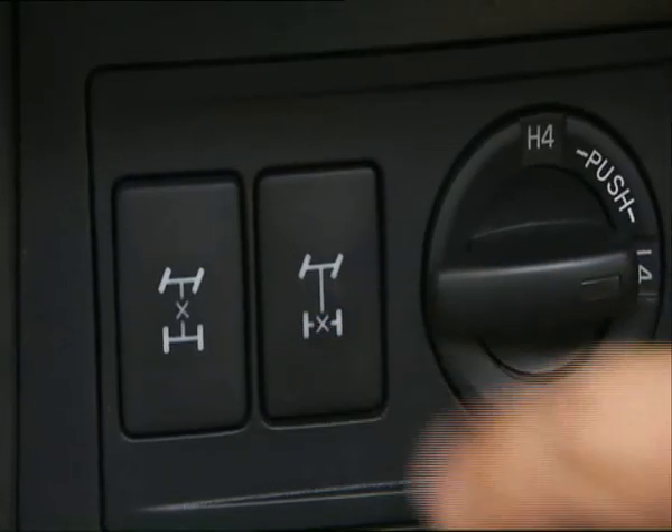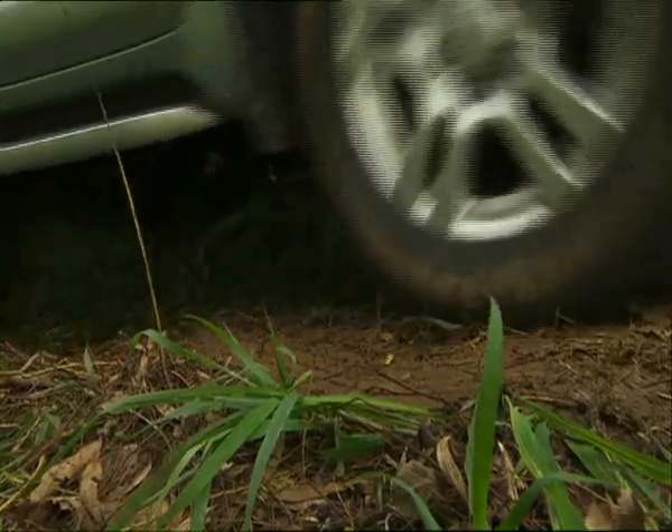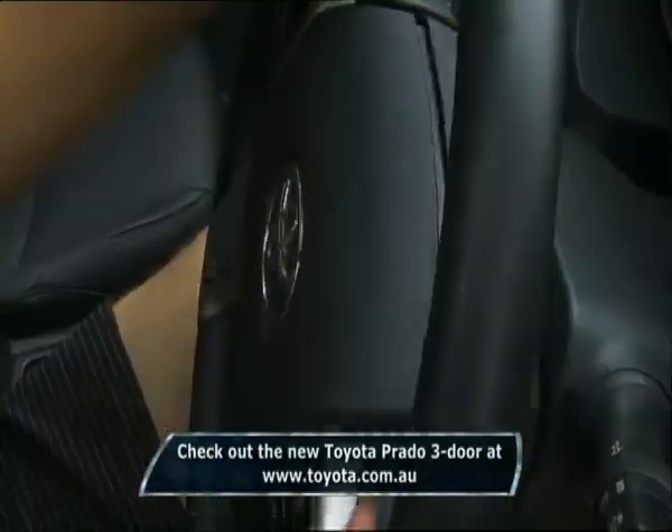This Prado has the bonus of a rear diff lock. If you select that, your two rear wheels will start turning immediately, so you don't have to wait for traction control to kick in.